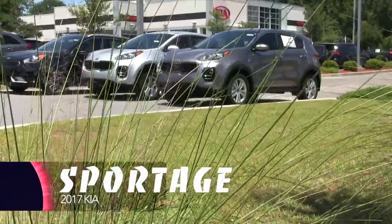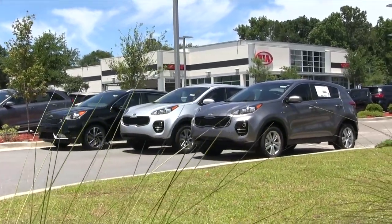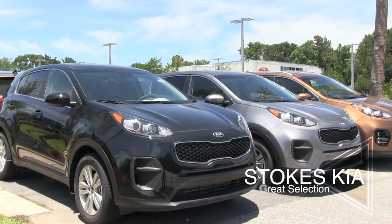Hello everyone, welcome to Stokes Kia. Today we'll be taking a look at the 2017 Kia Sportage crossover. What a beautiful vehicle.